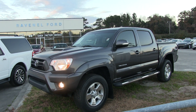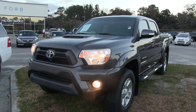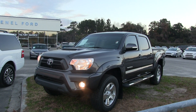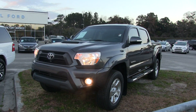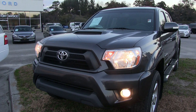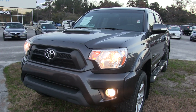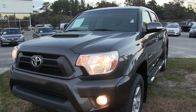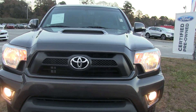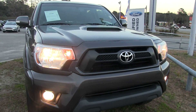Hey, everybody. Welcome to Ravenel Ford Videos. We're showing you a pre-owned truck we got on ground — it's a 2013 Toyota Tacoma. And let me tell you right now, folks, this is one clean truck right here. Here's what we're doing on these videos today: we're showing you the current condition of this truck, because you're out in the marketplace looking for a pre-owned Toyota Tacoma and you're not going to get a whole lot of information on some of these websites. But here at Ravenel Ford, we are going to show you this truck so you can see exactly the condition of it today. So if we see any major dents or scratches, I will point them out to you. So let's go ahead and get started.